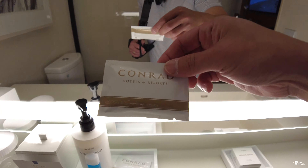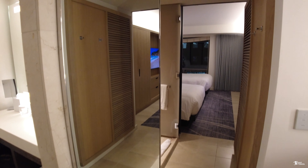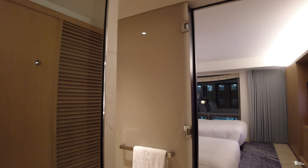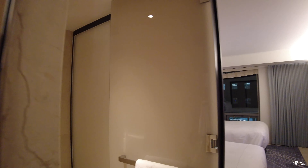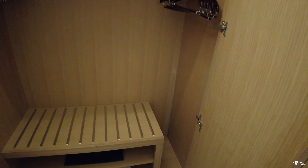Moving back to the living room area now, we have a lounge chair over here, a sofa that turns into a sofa bed — I believe that is full size — and the office desk. Branding on point here at the Conrad Hotel; they also give you a water flask to take home with you. This sofa is very comfortable. I've been lounging here for a while.